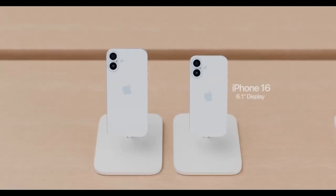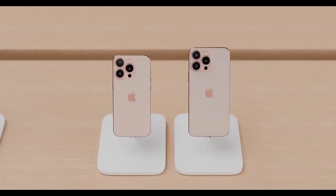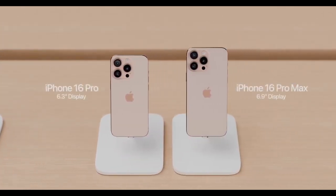For under $1,000, we have the iPhone 16 and iPhone 16 Plus, and for over a grand, we've got the iPhone 16 Pro and the iPhone 16 Pro Max.